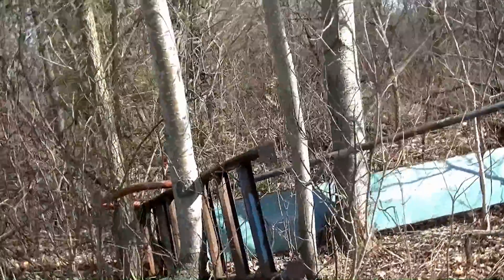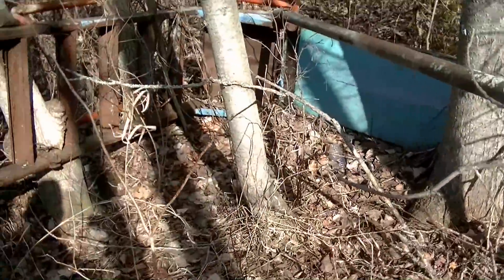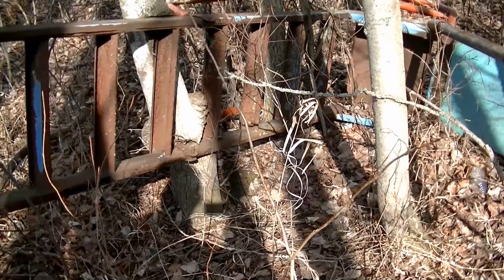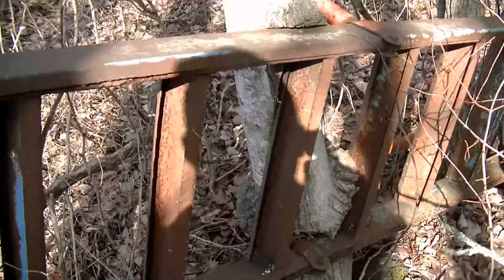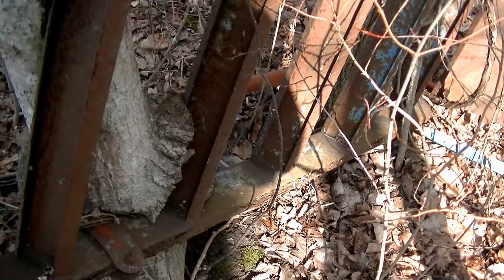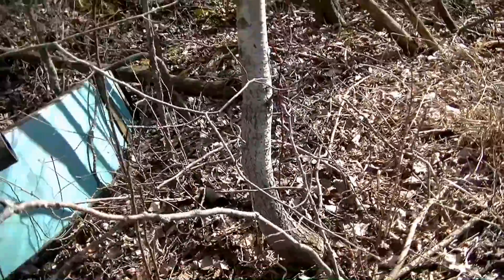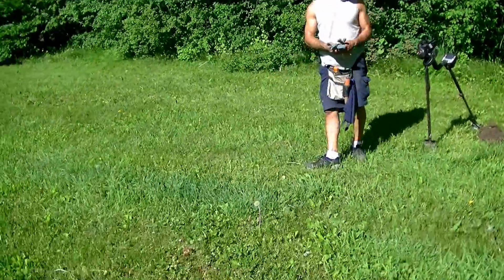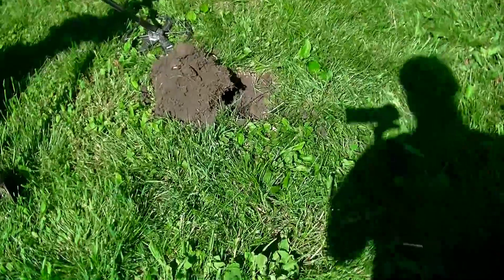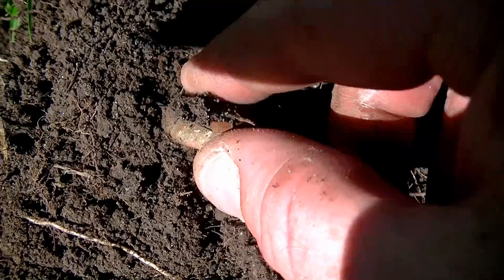There's that old swing set I was talking about. Looks like it's just been dumped in here at some point. It's been here a while — look at that, the tree has actually grown around the slide. That's pretty neat, so it's definitely been here a while. The spot we're hitting today used to be a really old race track. Maybe it's right here.